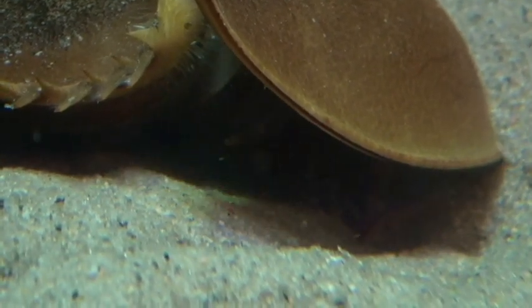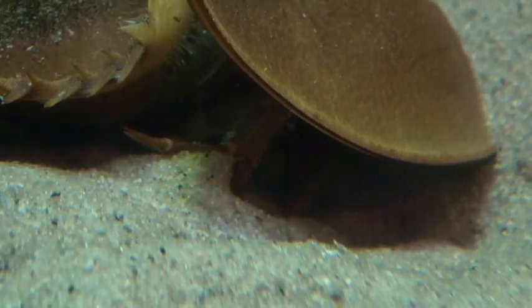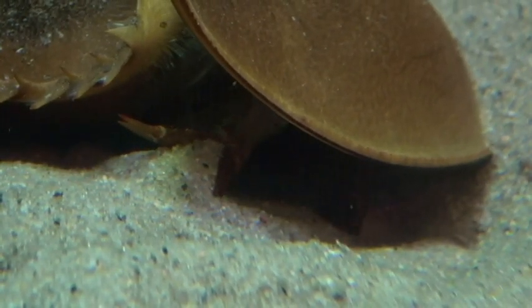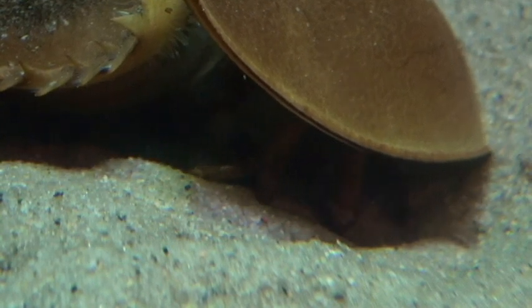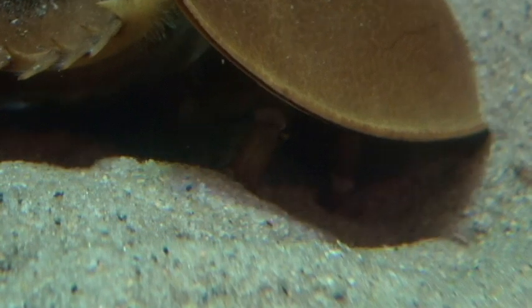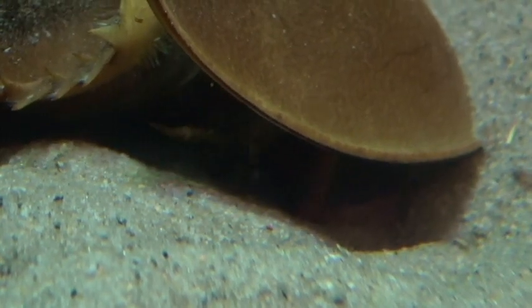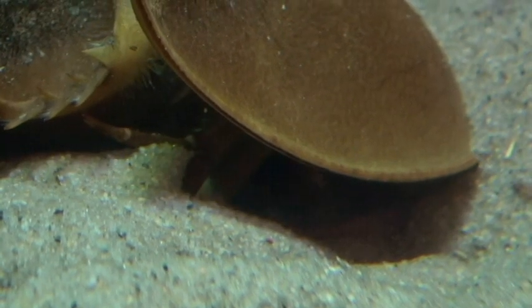Trilobites also had segmented legs — each probably would have had six or seven segments — and these are less frequently fossilized than the hard outer exoskeleton. These legs would have allowed them to walk, or in some cases perhaps to burrow, as you see in some of the horseshoe crabs here.